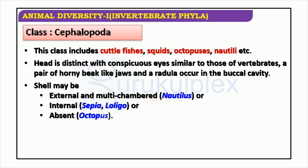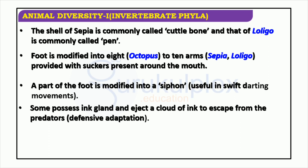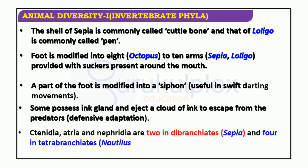Molluscs present distinctive characteristics adapted to their habitat, like a shell, tentacles, suckers, a siphon, an ink gland, ctenidia, atria, and nephridia. Loligo and Sepia are two examples of molluscs which show adaptations to aquatic life. They have eight to ten arms with suckers around the mouth. Sepia possesses a cuttlebone whereas Loligo has a pen. These numerous specializations attest to their ability to live and thrive in an aquatic environment.